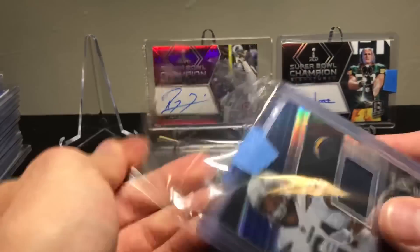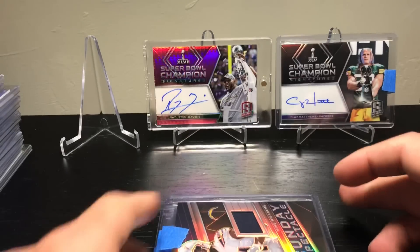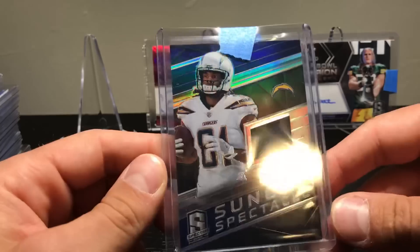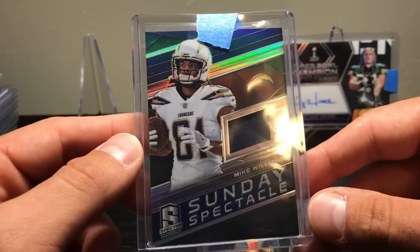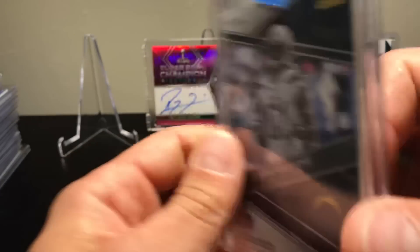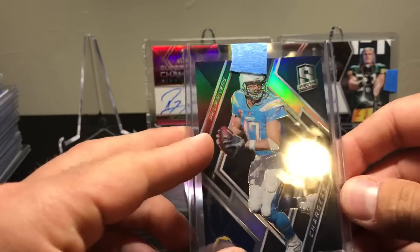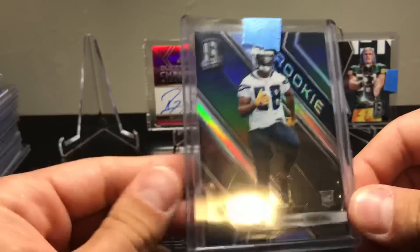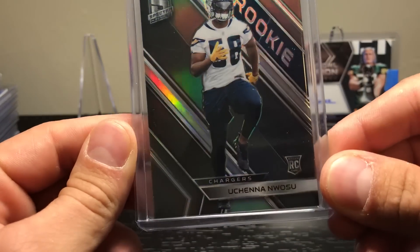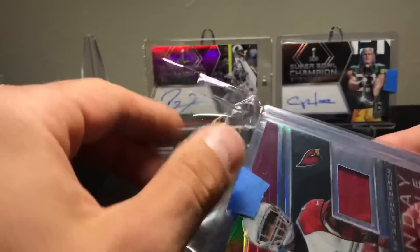I had the Chargers in one break — I'm not sure why I picked them. I was hoping for Melvin Gordon but I think he's got low-numbered stuff and no auto. Got Mike Williams to 199, Keenan Allen to 99, Rivers to 99, and an Uchenna Nwasu rookie card to 99. That was that.